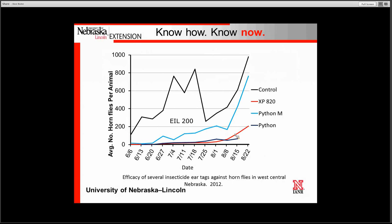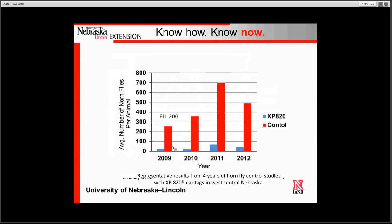In a study done in 2012, we looked at the XP820 again, Python Magnum, and Python. This study was only conducted for 12 weeks due to the drought. The Python Magnum did exceed the economic injury level of 200 in early August. The Python and the XP820 continued to provide reasonably good control through the remaining parts of the study.